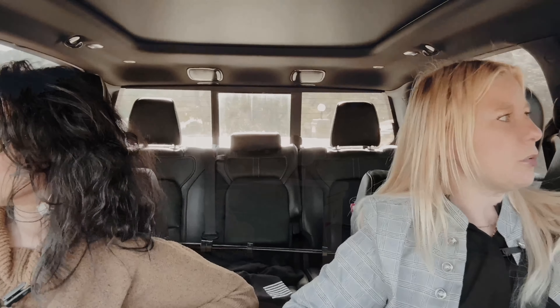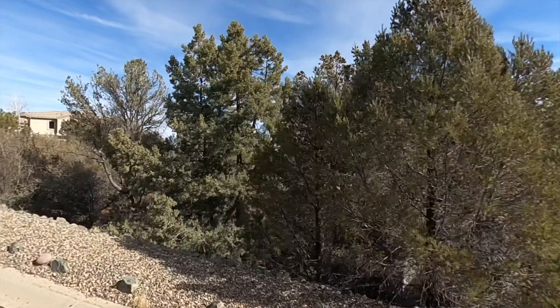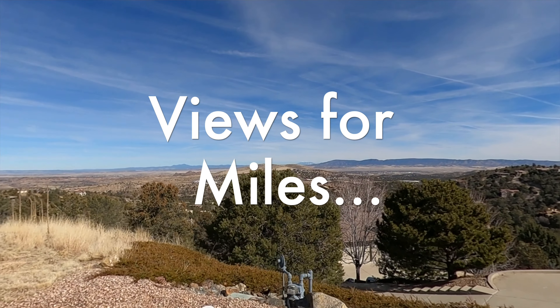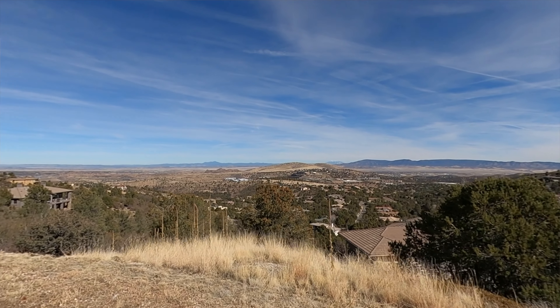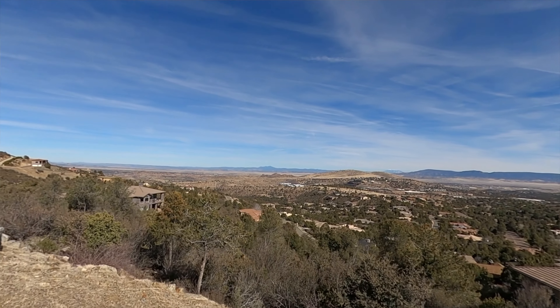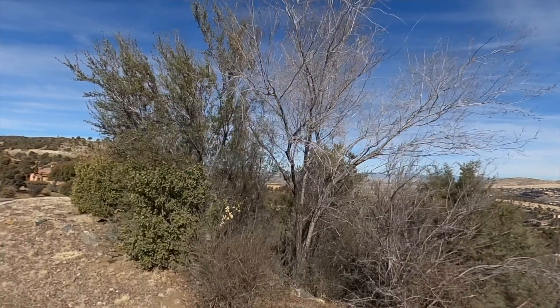We can also get you all the HOA and CC&R information for this neighborhood, and also if you're thinking about building, so that you know what to expect. Let's talk about a view — holy Toledo! You can see the Dells from here, you can see the San Francisco Peaks and Flagstaff from here — they have their snow caps right now. You can see Prescott Valley. Absolutely stunning. And the nighttime views — can you imagine how it's lit up at night with the twinkling lights of the town?